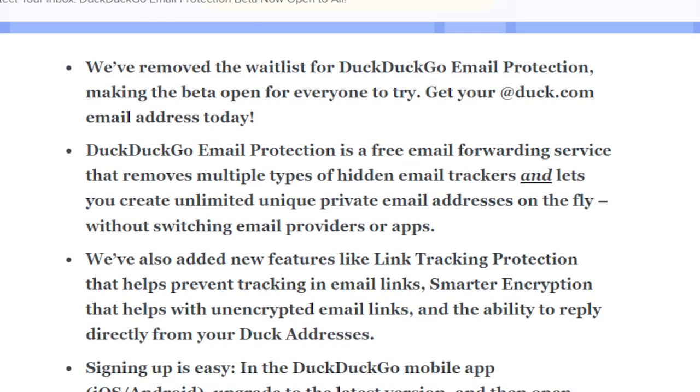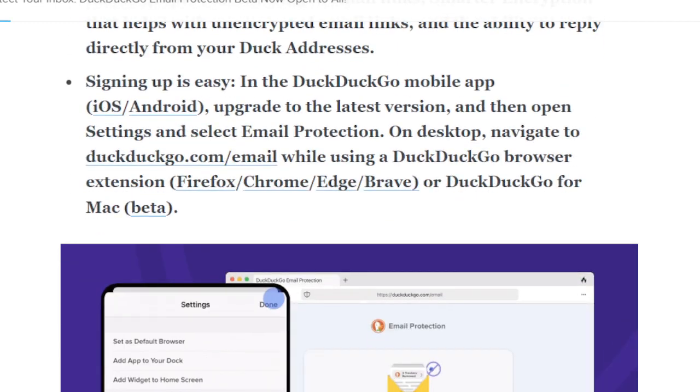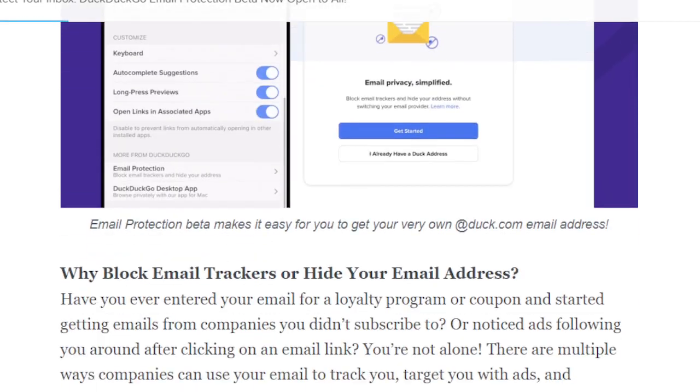It offers link tracking protection and smarter encryption. You can sign up for free — I'll have a link for this below in the show notes.